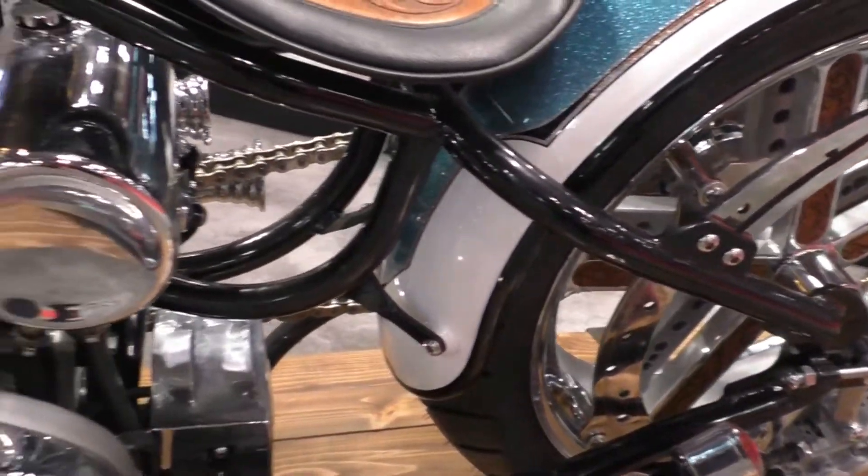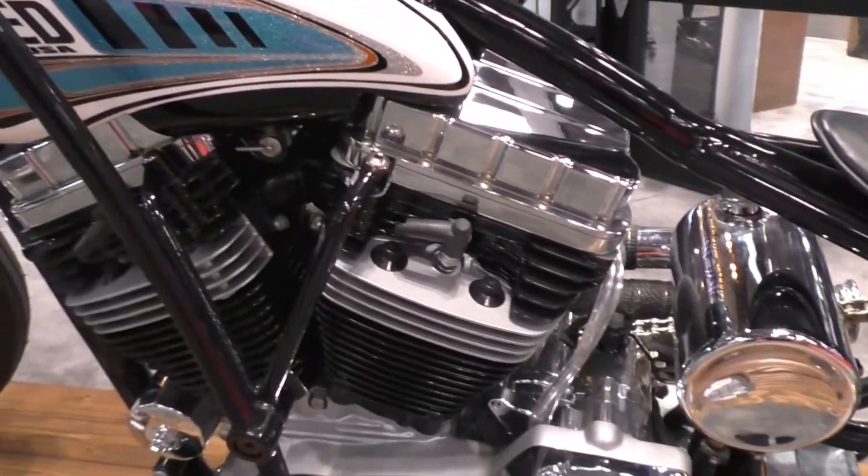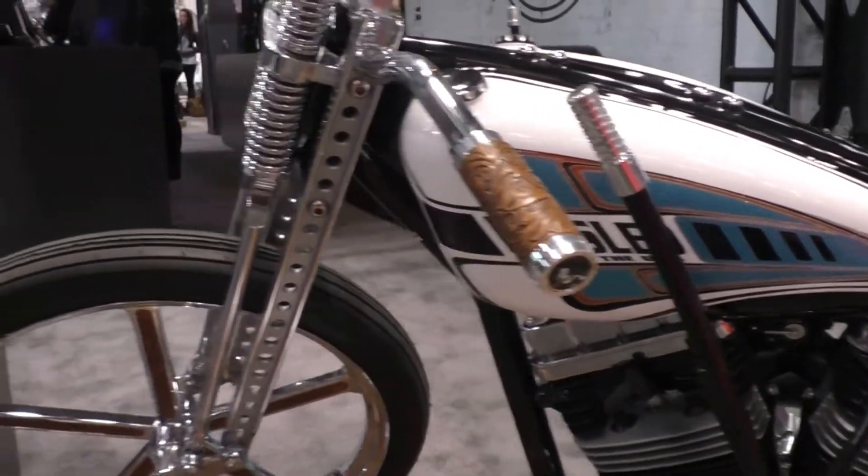The bike is absolutely phenomenal. I know that Progressive's been happy with it. Todd Matthews and all the folks at Match Marketing there in Boulder, Colorado have been thrilled with it. I thank you so much for that and for being here in New York and talking with the folks all weekend. Really appreciate it, man.